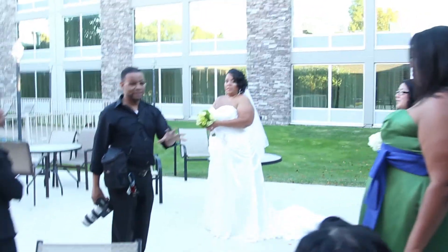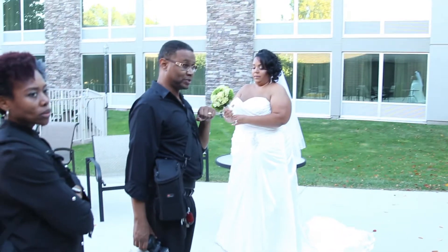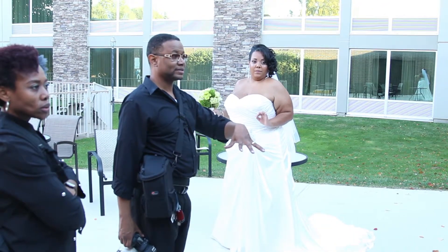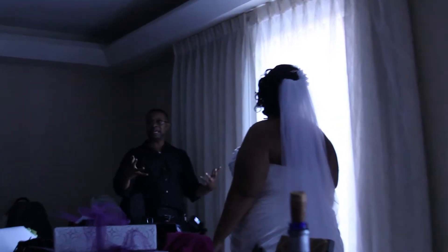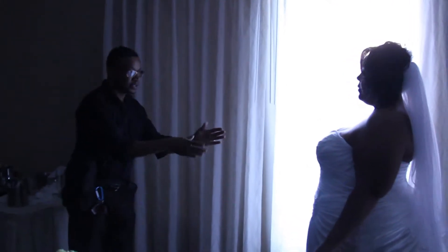I need you guys to do me a really quick favor. I need to take Crystal inside and do some portraits with just her. You guys mind standing out here for me for just a few minutes? No problem. Okay, thanks. So we're just going to use the natural window light to get some very beautiful shots of you. I'm going to ask you to step forward, just a little bit — right there, that's good.